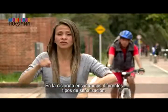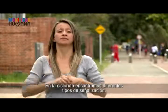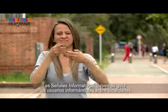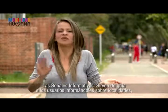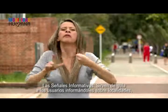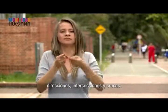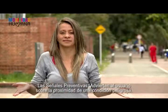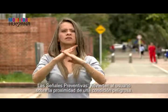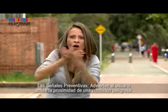En la ciclorruta encontramos diferentes tipos de señalización. Las señales informativas sirven de guía a los usuarios informándoles sobre localidades, direcciones, intersecciones y cruces. Las señales preventivas advierten al usuario sobre la proximidad de una condición peligrosa.